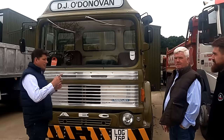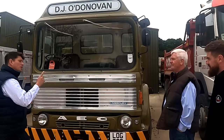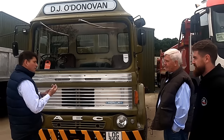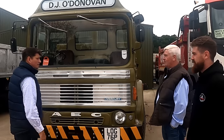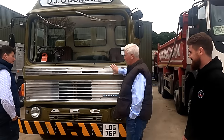So a bit of history again — you've seen the same cab on an AEC, an Albion, and also Leyland, which by that time was the main company, having bought AEC and absorbed Albion. The Mammoth Major was the eight-wheel AEC, and the Leyland was the Octopus — eight wheels, eight legs. Very clever, wasn't it?